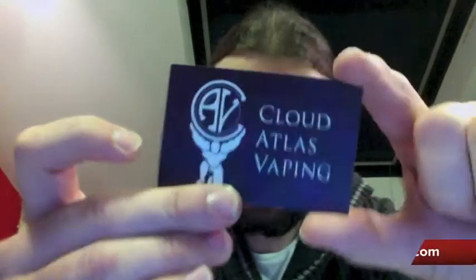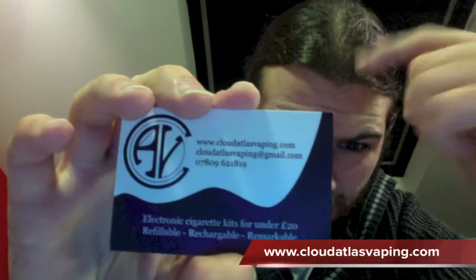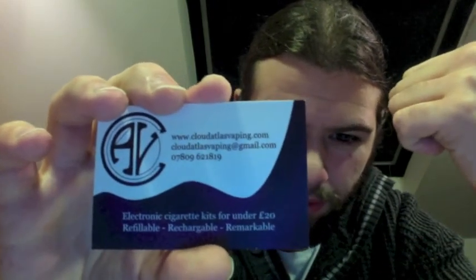These are from a company called Cloud Atlas Vaping. Got a website — I think it's just cloudatlasvaping.com. That's what it looks like, and there's an email address and phone number there.